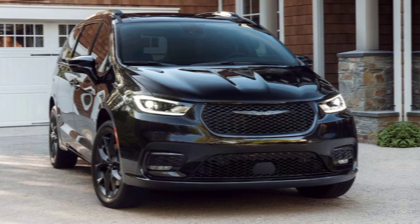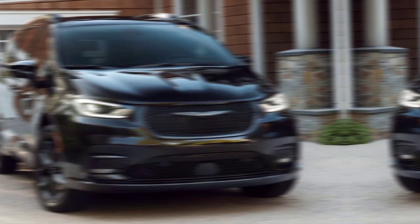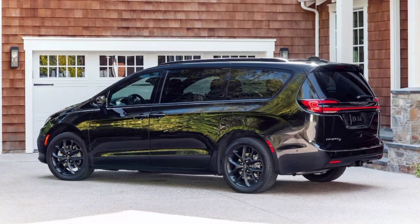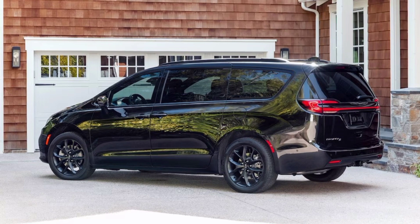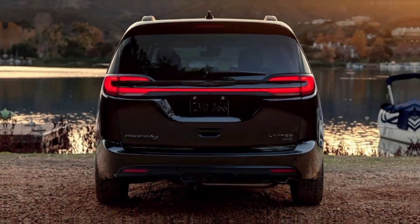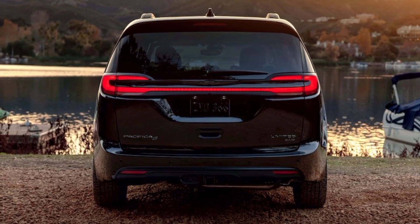Thanks for joining me. Head down to your local Chrysler dealership for a test drive and experience the Pacifica for yourself. Leave a comment below and share your thoughts on this incredible family vehicle. And as always, if you have any questions, don't hesitate to ask.